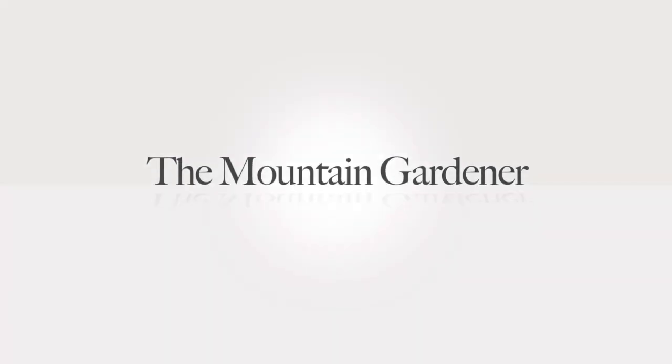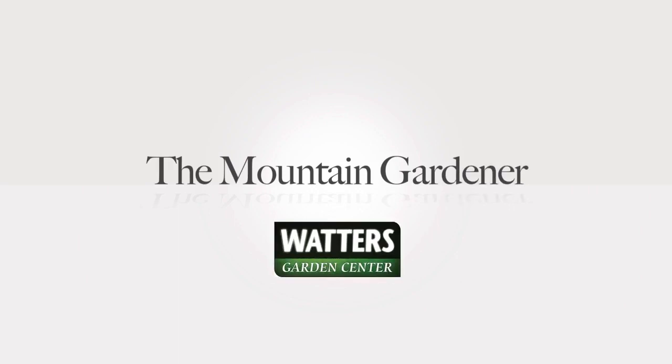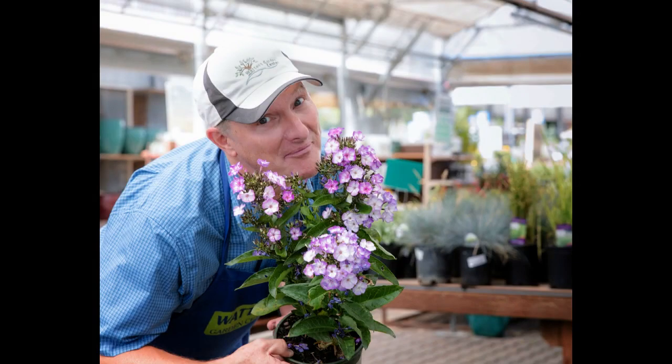Got a lot in store for you. Let's go to your Q&A section with Lisa Waters Lane coming in right after this. You've been listening to the Mountain Gardener with Ken Lane, owner of Waters Garden Center in Prescott. Join him every week for timely garden advice right for the gardens, and visit Ken throughout the week at Waters Garden Center in Prescott.